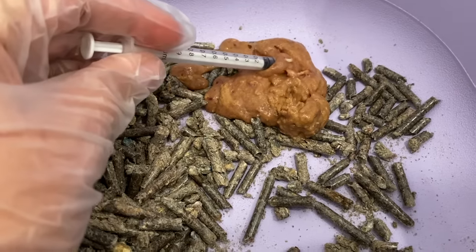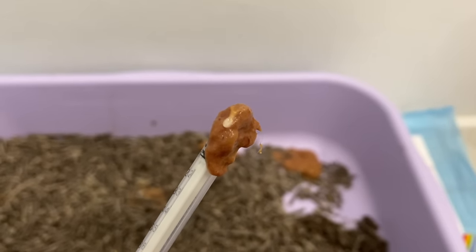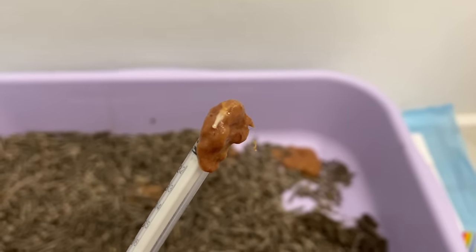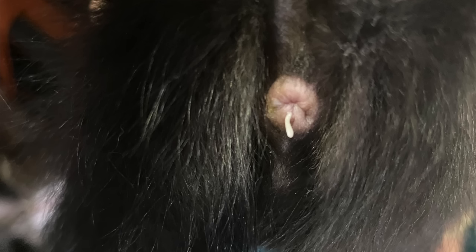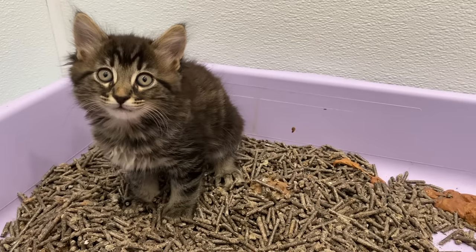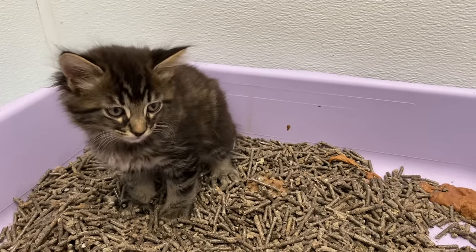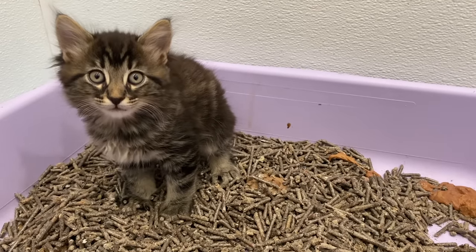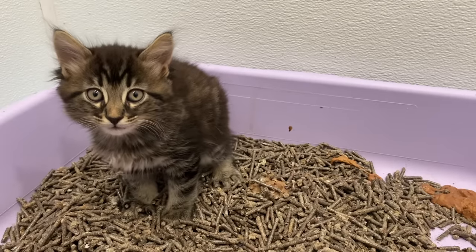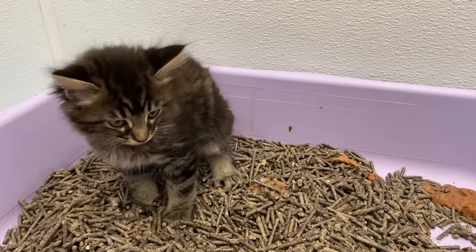This is full of tapeworm segments. Tapeworm segments are the little end pieces of a tapeworm, which will sometimes break off and be found clinging around the fur on their butt, or you can find them in their stool. When your kitten has diarrhea like this, it's always something you need to investigate closely. For these guys, we actually sent out a stool sample and did a fecal test, but it came back negative. However, now I'm seeing that they have active live tapeworms in them.